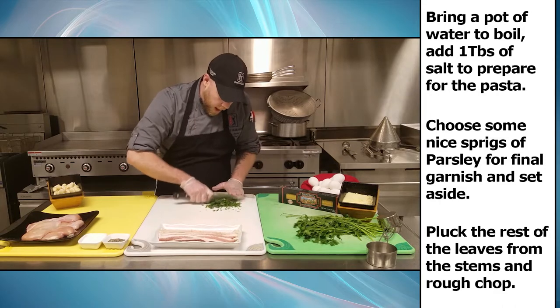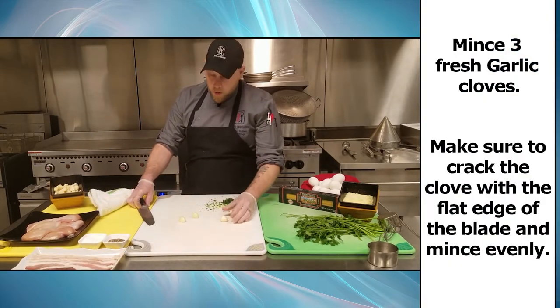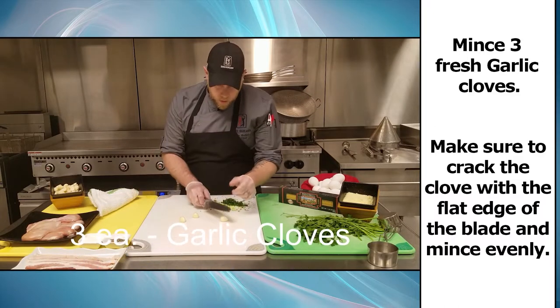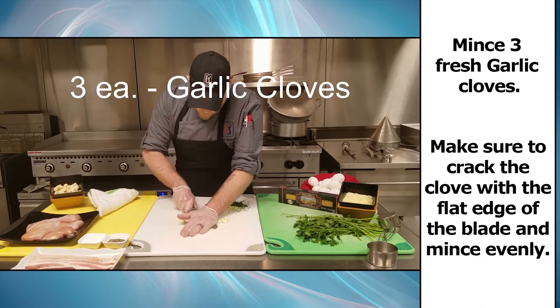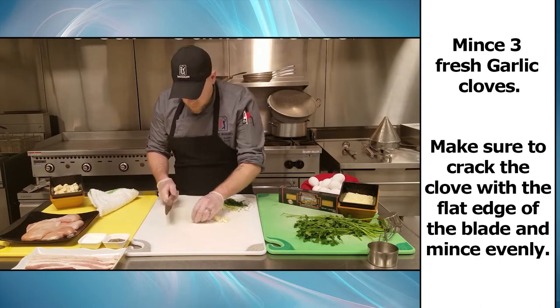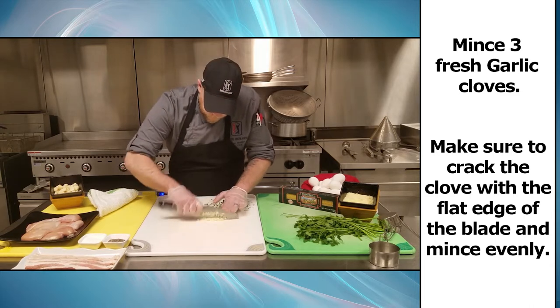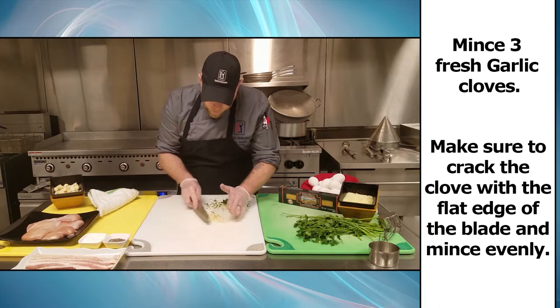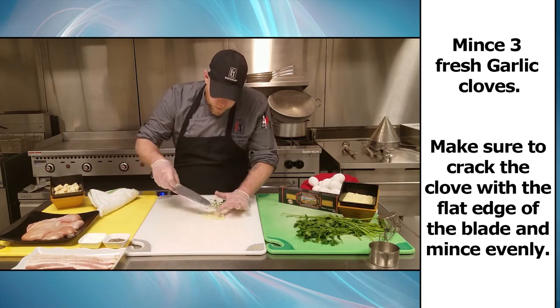That way when we get to the protein, such as the bacon and the chicken, we're not really having to worry about cross-contamination. The best way to go about doing your garlic is to take the flat end of the blade and squish the garlic a little bit — you'll hear it pop. So there we have our garlic, nice little mince, all even, and that's good to go.